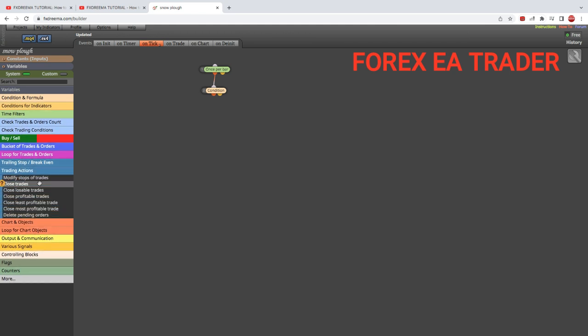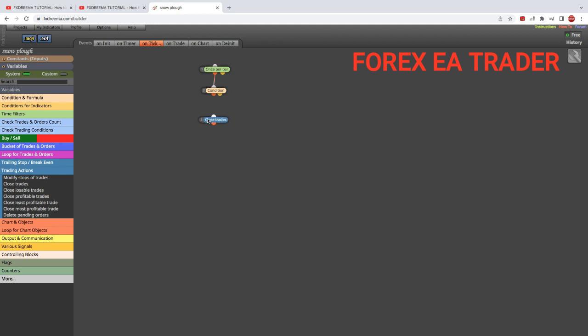So as long as candle one has closed or crossed below moving average 20, we are going to trigger a close. We go to the 'close trades' block, double-click and go in there — you can filter this by type. We are going to close all the buys, because price has gone below our moving average. The moving average was moving one way and now price has crossed below it, so we close all buy trades.